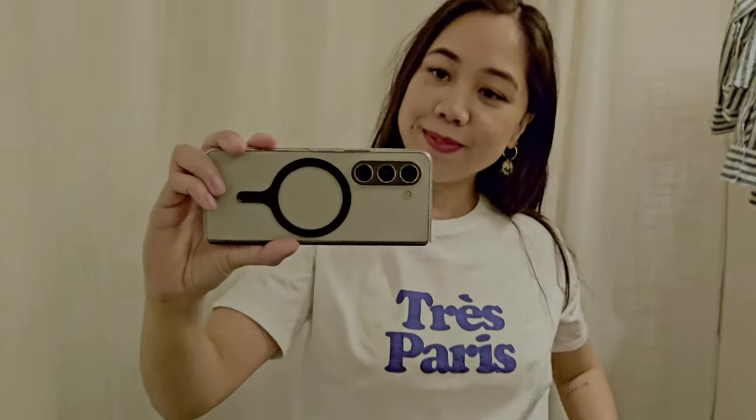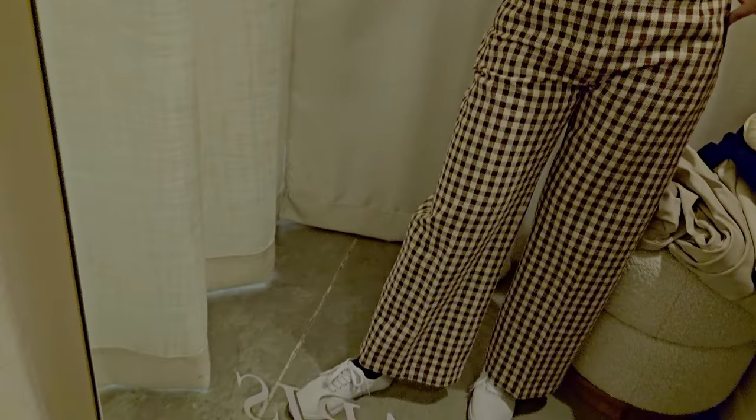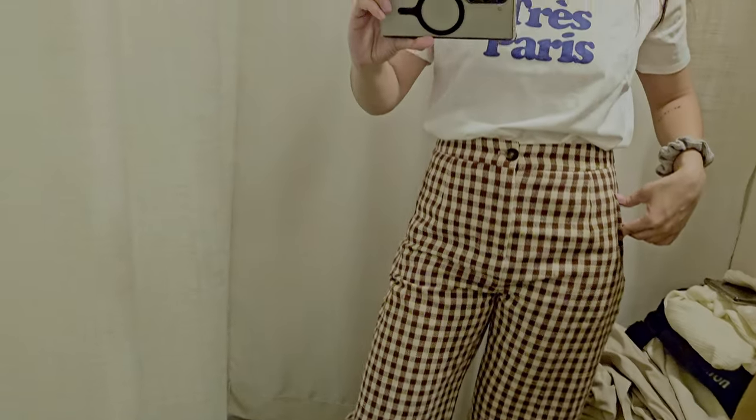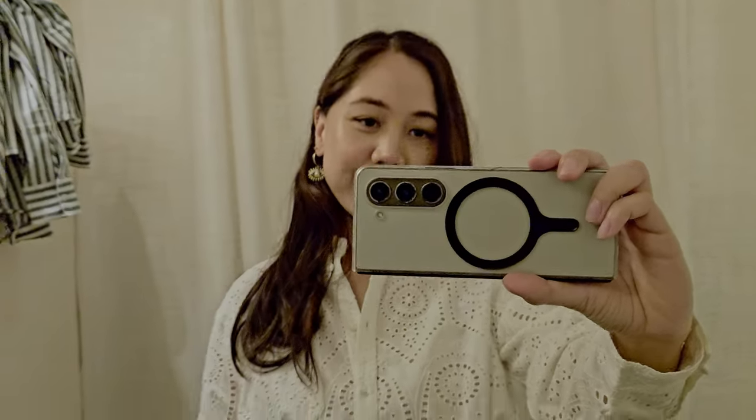I made it to the fitting room and now I'm trying on one of their graphic tees. I love the font and it's such a fun basic that I'll be adding to my wardrobe. This is the MAC shirt in the accrue color.